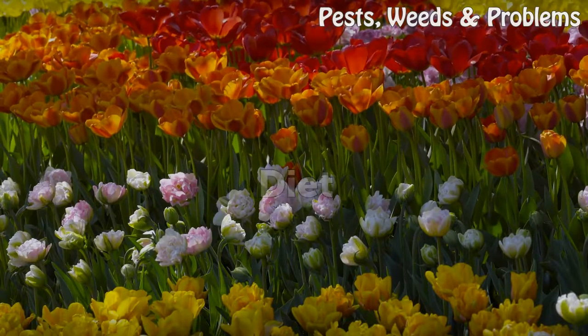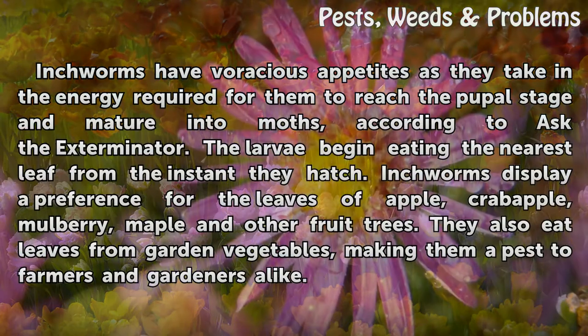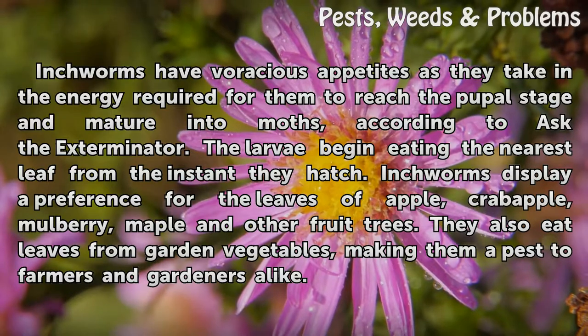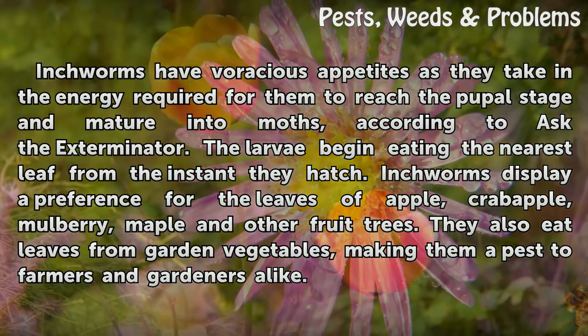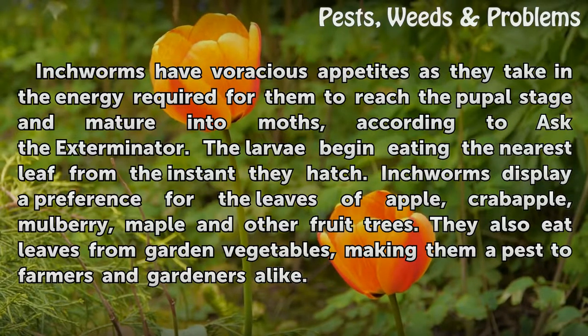Diet. Inchworms have voracious appetites as they take in the energy required for them to reach the pupal stage and mature into moths, according to Ask the Exterminator. The larvae begin eating the nearest leaf from the instant they hatch. Inchworms display a preference for the leaves of apple, crabapple, mulberry, maple, and other fruit trees. They also eat leaves from garden vegetables, making them a pest to farmers and gardeners alike.